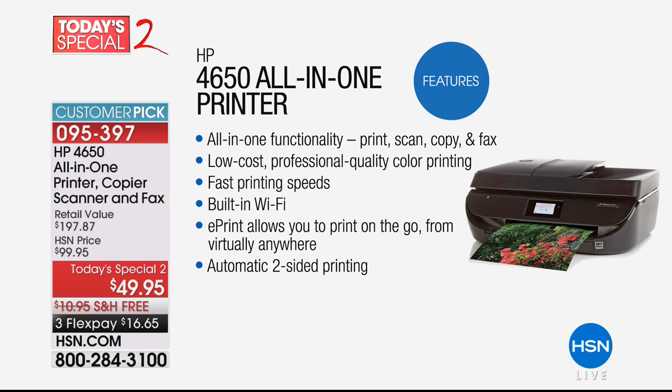It will even fax for you. Super low-cost, professional quality color printing, fast printing speeds, and built-in Wi-Fi. It has something called ePrint — the coolest feature. It allows you to print when you're on the go. If you're out and about, take a picture, you want to print it to your printer or a loved one who owns this printer, you can do that instantly. It also has automatic two-sided printing, so it'll do the duplexing for you.